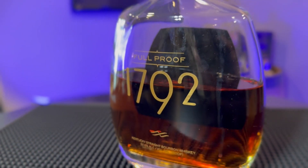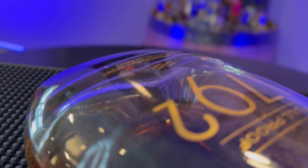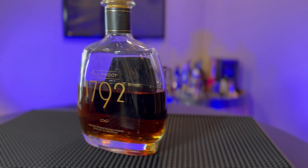Number two, the second bottle that pairs great with smoked pulled pork is 1792 Full Proof. Again, another strong bourbon. I think anything that's going to be a higher proof is going to go really well with barbecue because it's going to cut through a lot of the fattiness and the strong smoke flavors from the pulled pork. When you go with a higher proof, it kind of balances really well with the pulled pork.